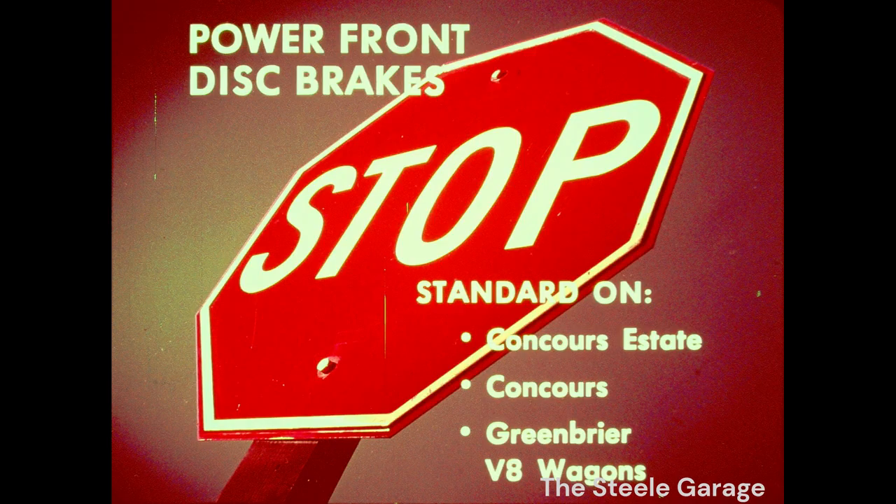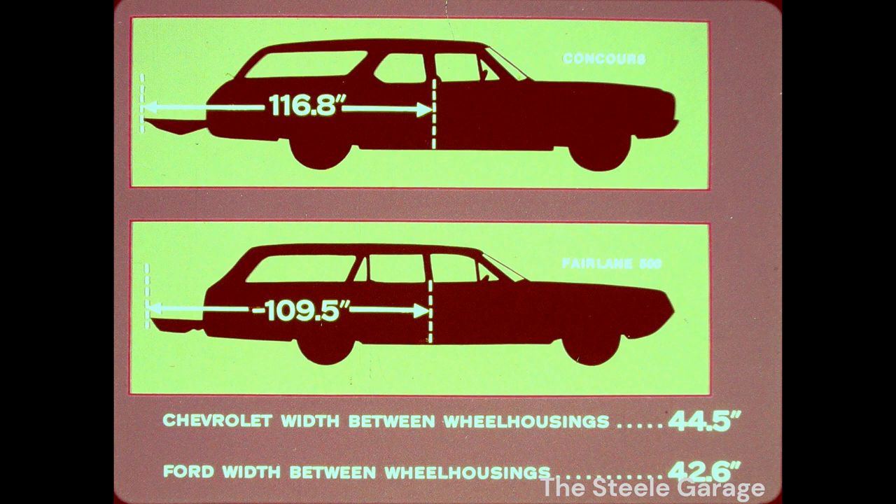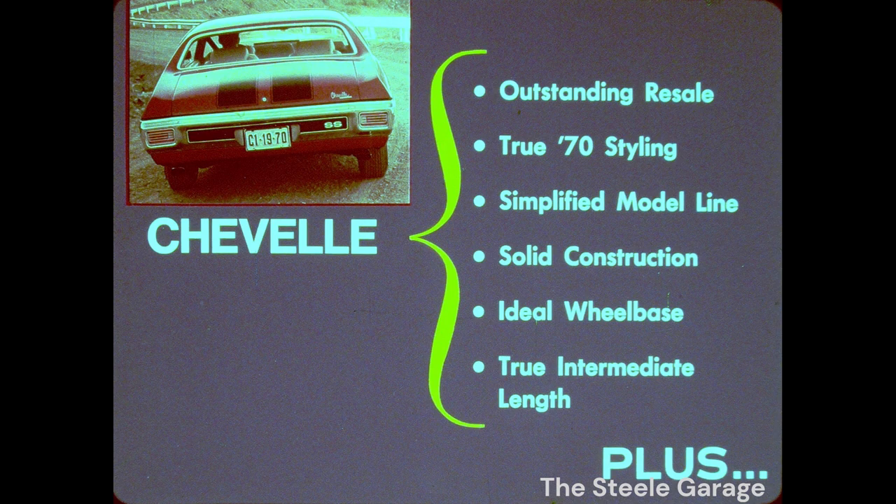All Chevrolet controls are clearly visible and easy to reach. Another example of Chevrolet's standard value is power front disc brakes — they're standard on Concours Estate, Concours, and Greenbrier V8 wagons. Only the Torino Squire has them as standard equipment. Your customers also get more here in maximum floor length: 116.8 inches, while Ford stops short at 109.5 inches. In minimum width between wheel housings, Chevrolet out-distances Ford by 2 inches — 44½ inches to Ford's 42.6 inch width. Any way you measure it, you're up front, ahead, and leading the pack in intermediate wagons and in Chevelle passenger cars.